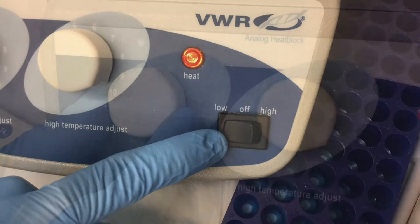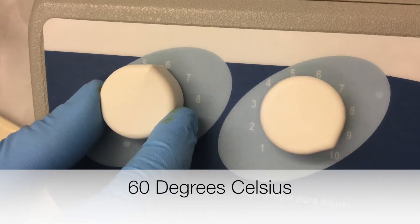In the meantime, turn on the heating block and the sonicator bath as soon as the tubes are under the gas.